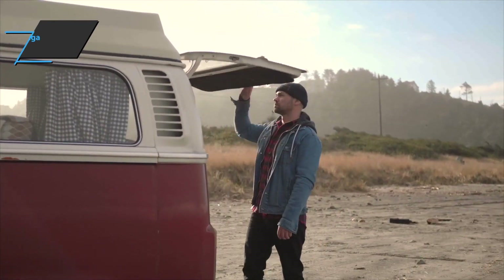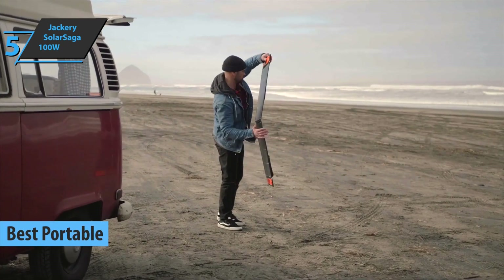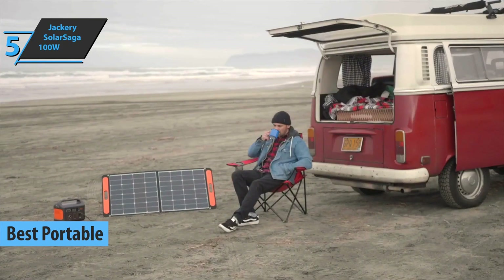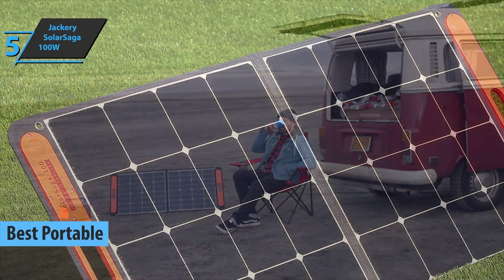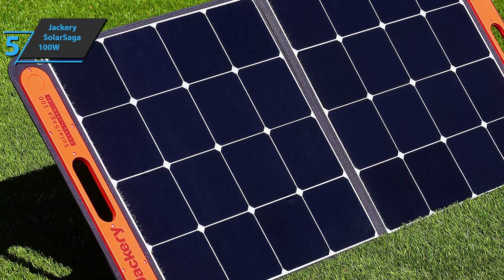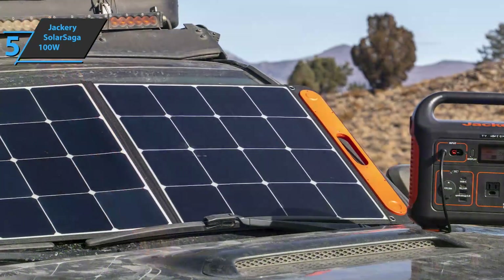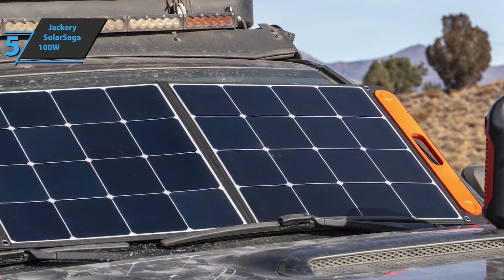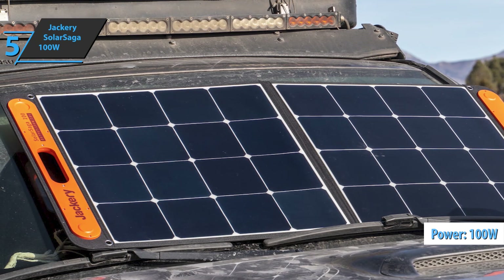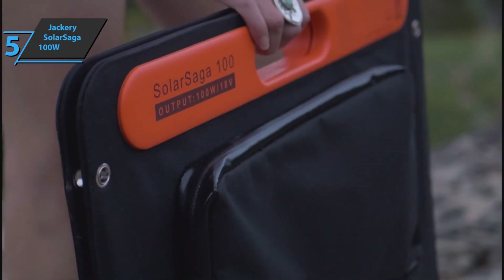We'll kick off today's rundown with the Jackery Solar Saga 100 Watt, also known as the best portable solar panel on the market in 2022. This ultra-light 100-watt model achieves high efficiency and sports two USB ports with magnetic closures that you can fold in seconds and store in a caravan. The Jackery Solar Module positively surprised us with its robust construction and high energy protection under cloudy skies. As the name suggests, the device delivers a maximum power of 100 watts using monocrystalline silicon cells. They're more expensive than polycrystalline cells but also offer better efficiency.